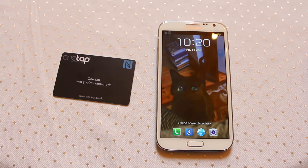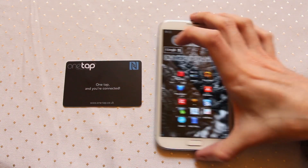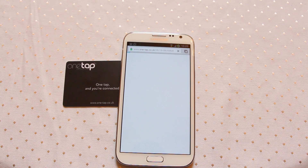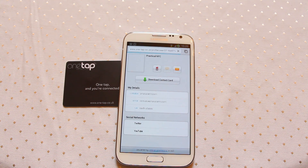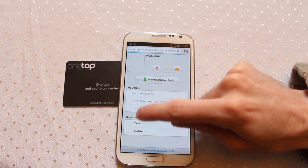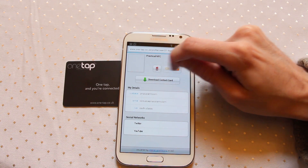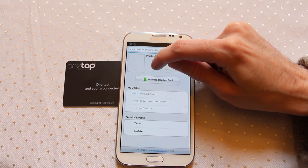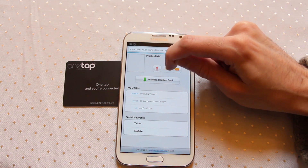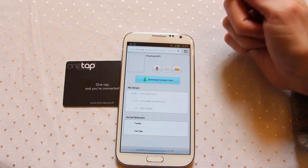The OneTap service has a website where you first set up all of your contact information. Once you've done that, all you have to do is scan and it will load the website. Here you can see Practical NFC — it's a simple web page with access to social networks, contact details, and quick launch icons which will quickly move you into either making a phone call, sending a message, an email, or there's an SMS option if it's enabled. Or you can download the entire contact card directly to your phone.